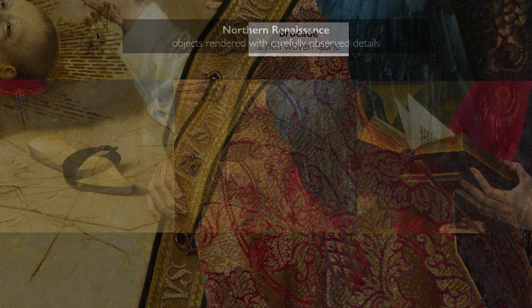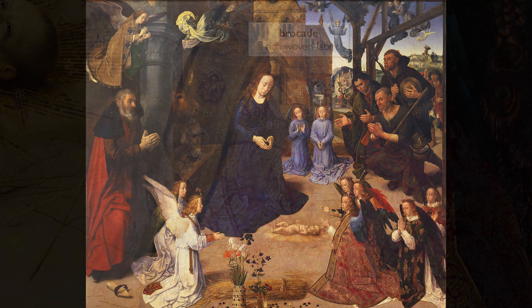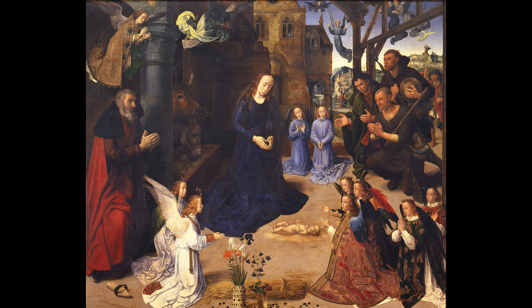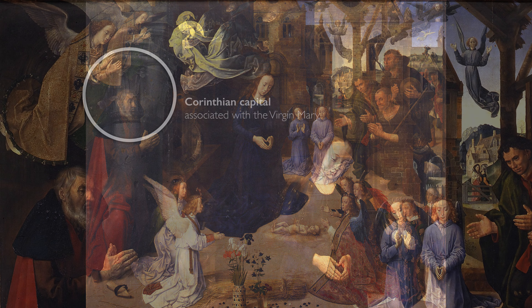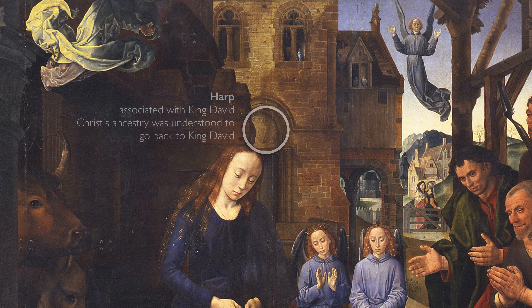You can see that also in the very sumptuous brocade worn by the angel — look at that gold stitched into that red velvet, and the jewels that are embedded there. This painting is filled with other kinds of symbolic forms. Note, for instance, the Corinthian column just to the side of the Virgin Mary, a symbol associated with Mary. Look at the harp just above the doorway in the church in the background — this is a symbol that recalls King David and speaks to Christ's ancestry.